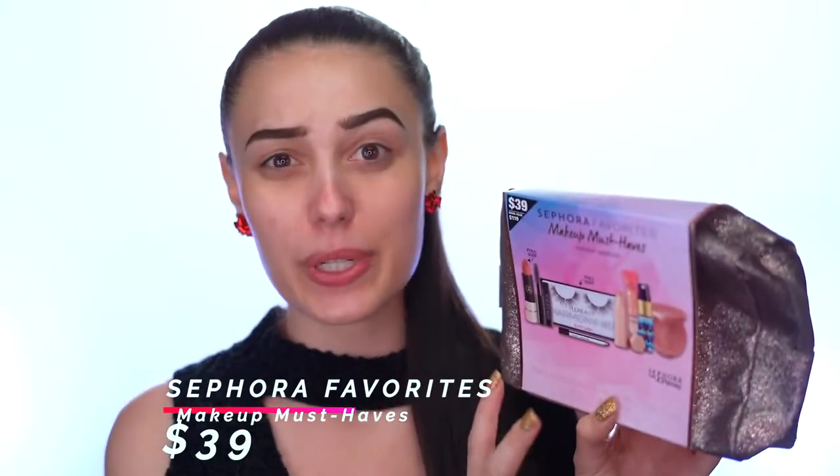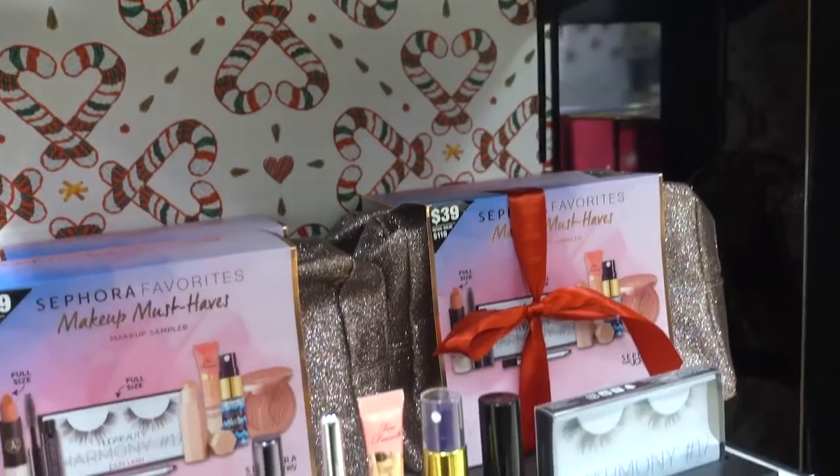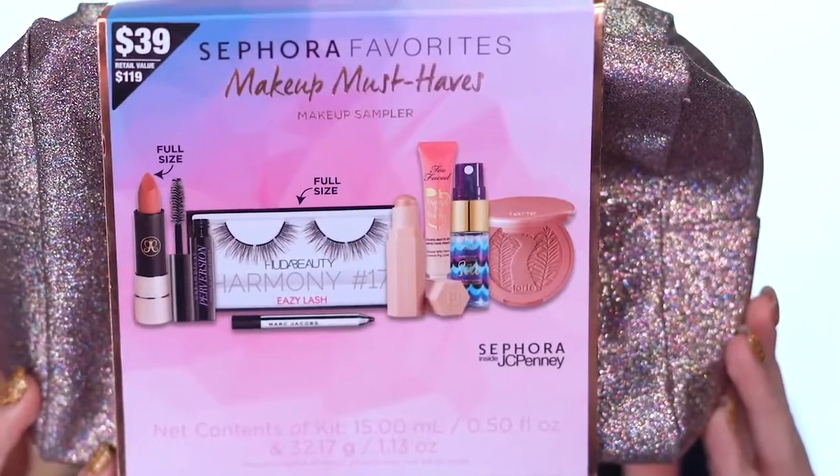What I really love about this time of year is these Sephora Favorites Makeup Must-Haves. Inside there's pretty much everything you need to complete a look: lipstick, mascara, lashes, eyeliner, highlighter, primer, a setting mist, and a blush. The great thing is that if you look at the corner it says Sephora Inside JCPenney — when you see that, you know it's exclusive to Sephora Inside JCPenney, so you're not going to find this anywhere else. Extra special.